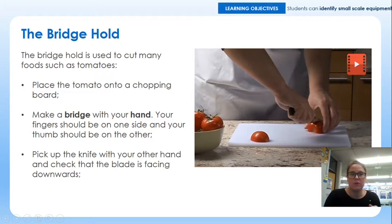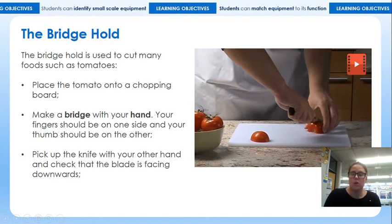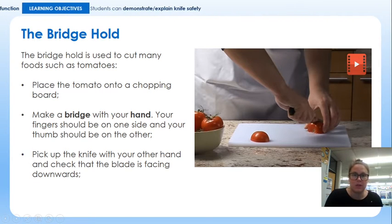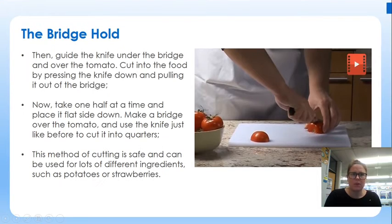If you pause the video now, on your worksheet question number four you are going to draw and explain the bridge technique in the spaces provided, or on paper if you're doing it that way. Also, on the attached PowerPoint it goes through step by step, essentially narrating what was in the video for you.